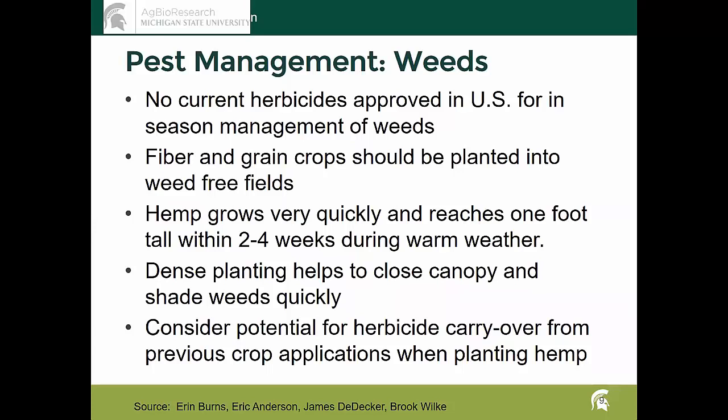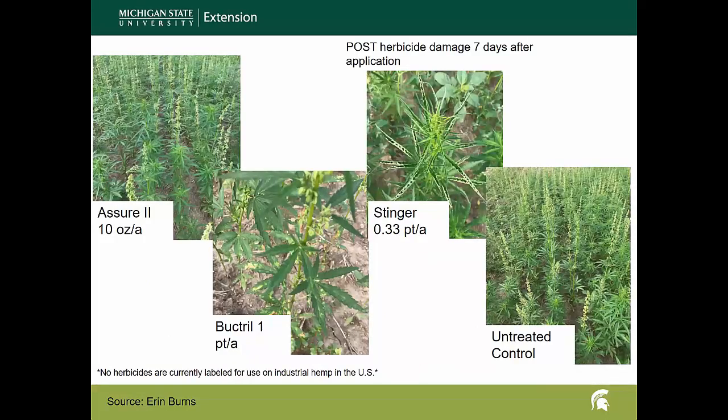On the pest management side, Erin Burns is working on that on campus. Currently there are no herbicides approved in the U.S. for the management of weeds in hemp. In Canada, Assure is approved for grass control, but here in the States we are not able to use pesticides other than under a university-type trial. So we try to grow hemp with cultural practices to basically out-compete the weeds. Hemp has shown that if you can get a good stand early on it'll do very well out-competing weeds, but if you don't get that good early stand you're going to be in for a struggle the whole year.